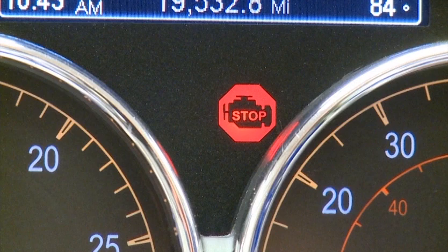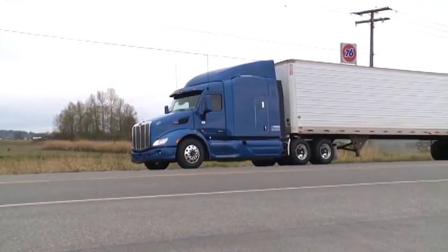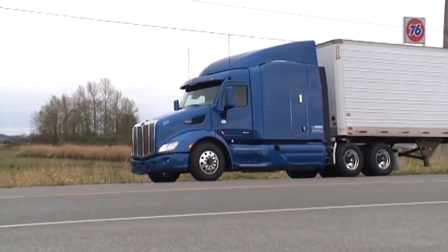The stop engine lamp indicates that a serious engine system problem exists and should be considered an emergency. In this case, you should stop the vehicle as safely as possible and turn off the engine.